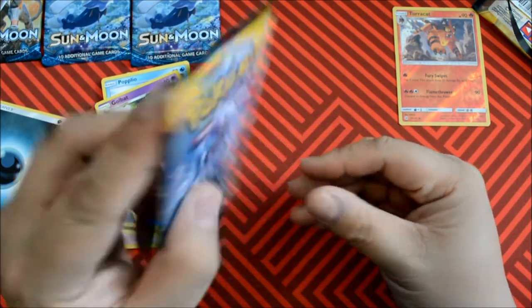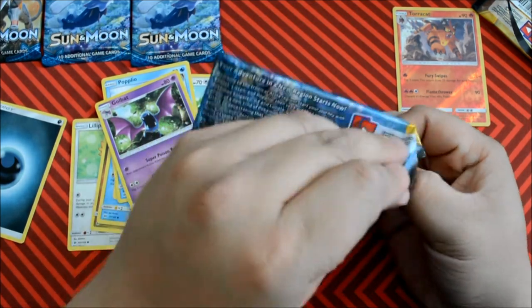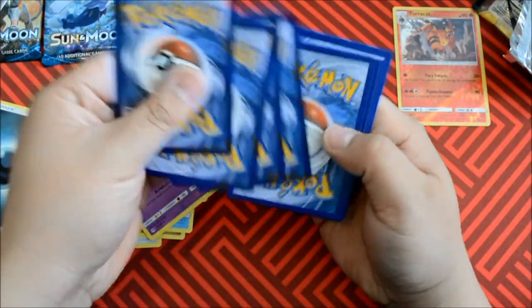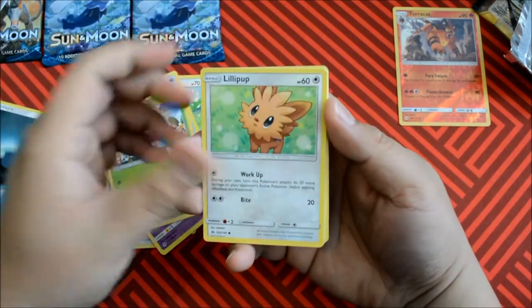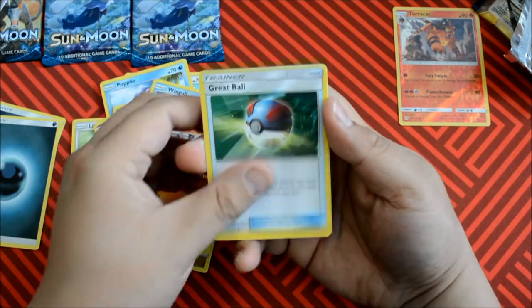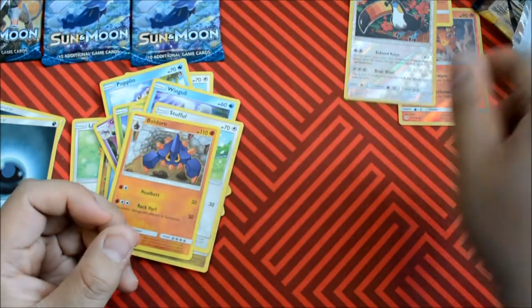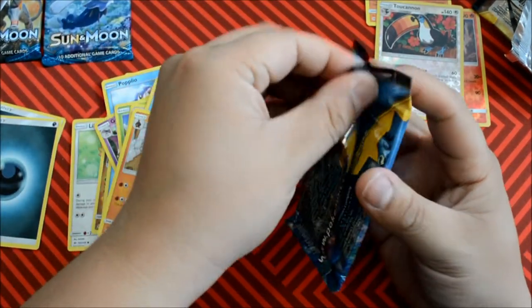Hopefully we got something good out of this guy too. Another green code. Let us know what you guys get in the comments below. We have a Lillipup, Dratini, Ingle, Stuffle, Dark Nicada, Bulldor, Great Ball, Passimian — that goes to the side — Toucannon Reverse Holo. Another Incineroar! Another Primarina.